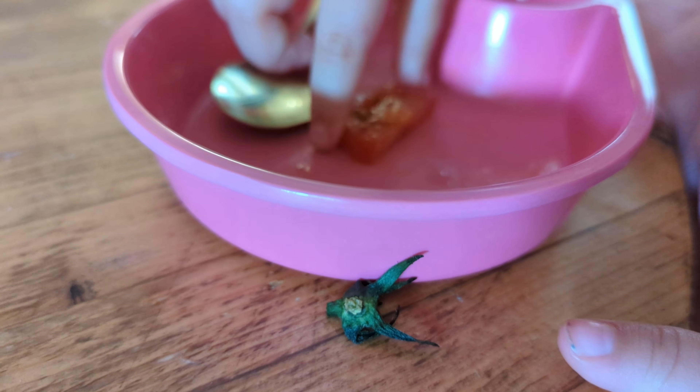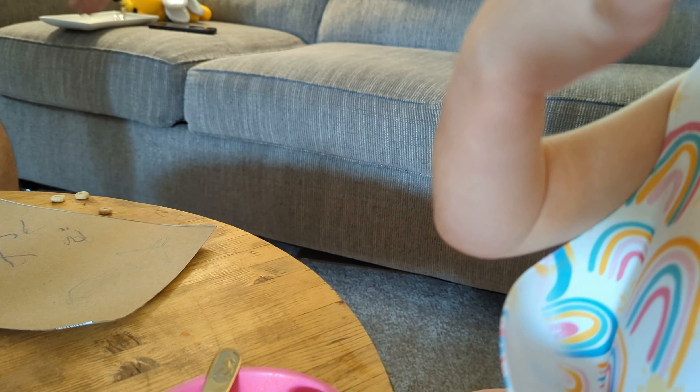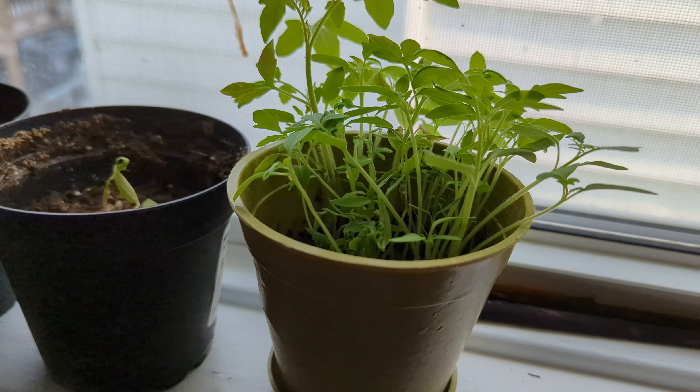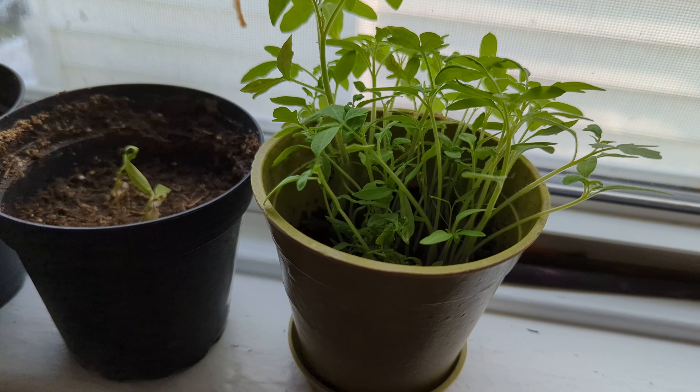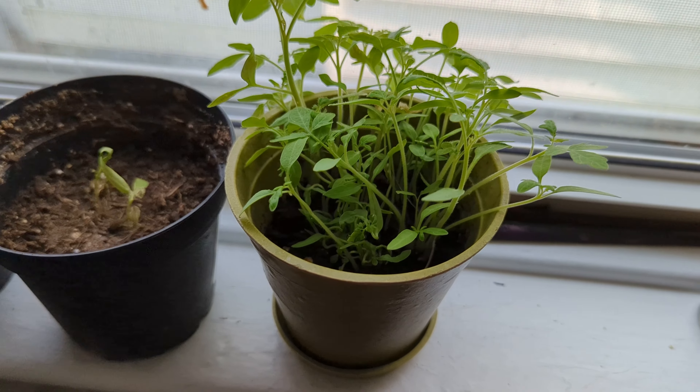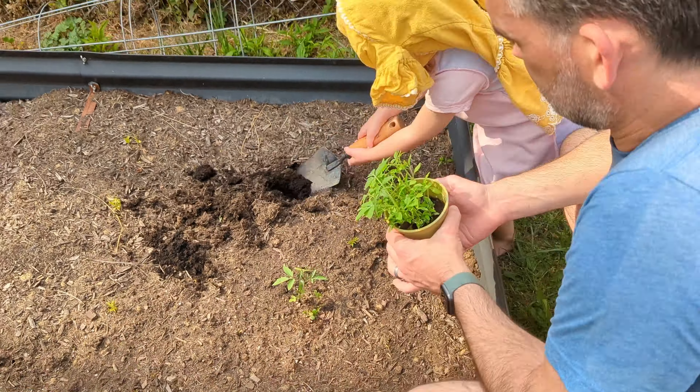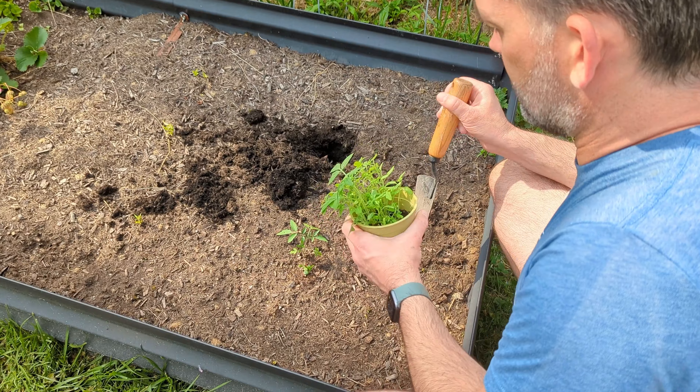One more thing we did here was kind of a continuation of a lesson from way back when we planted tomato seeds. We stuck one whole little tomato into some soil and it's just been chilling on our windowsill for quite a while now, and it looked like it was kind of ready to go. We also had a little planting time here too.